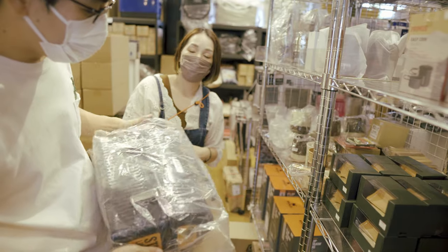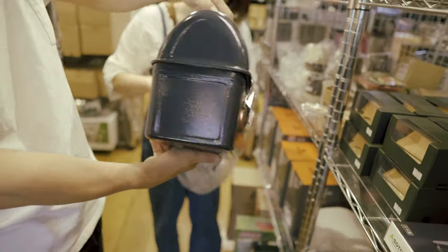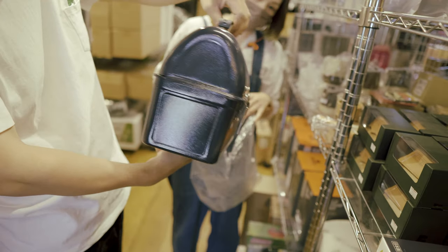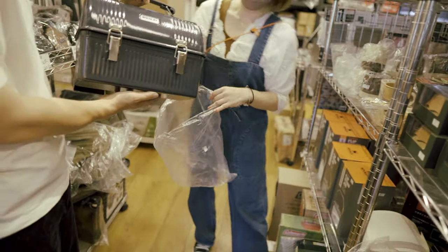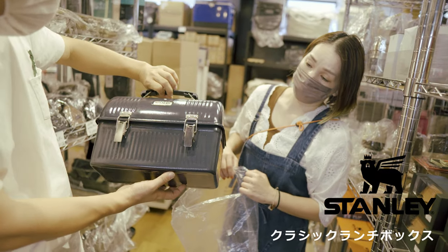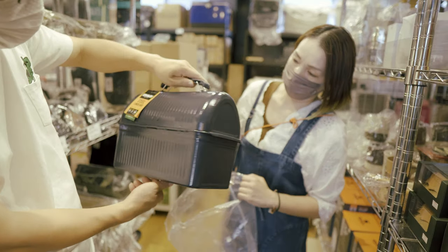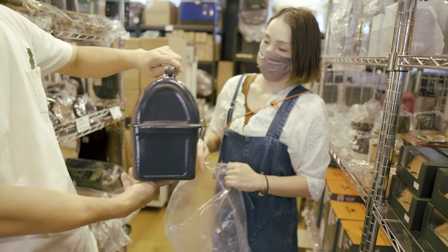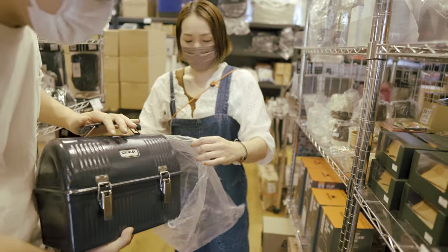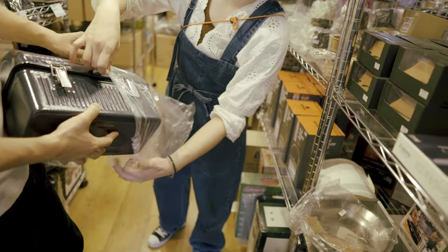なかなか手に入らないですよ。そうこうなってるんですよ。この上に水筒を入れてここにランチボックスっていうか、こういろいろ入れれるっていうね。かわいい。スタンレイ自体が耐久性がすごい。スタンレイのランチボックスもくも人気ですね。初めて見たな実物を。これ1個しかない。これ紹介したらなくなっちゃうな（笑）